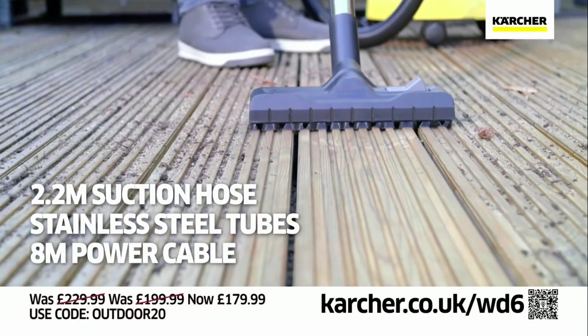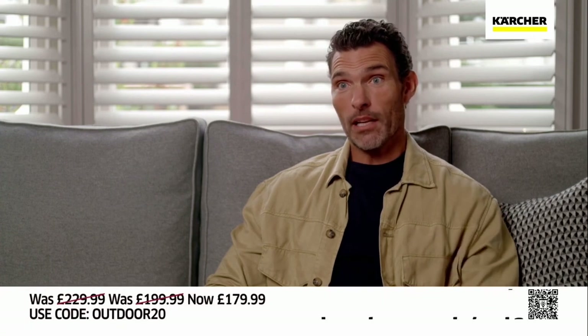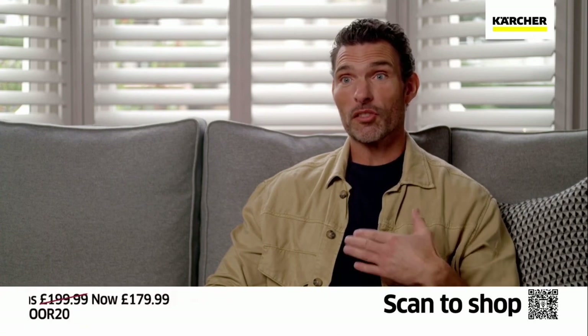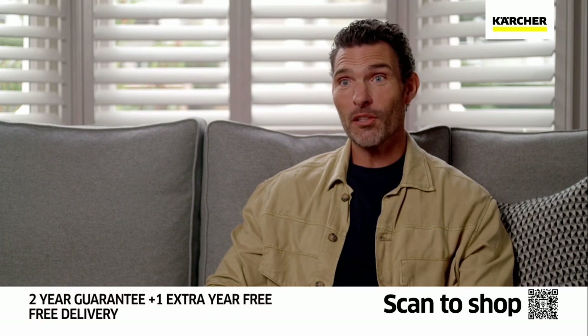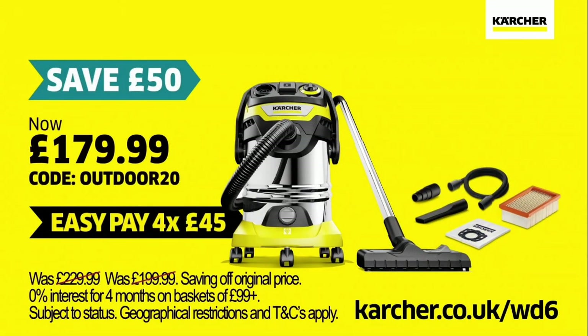Ensuring you are fully equipped and able to reach all the tasks life throws your way. All the jobs that you don't want to use your indoor vacuum cleaner for, you can use the WD6 — because it's just so much more robust and easy to use. This is a heavy-duty machine that can do everything.